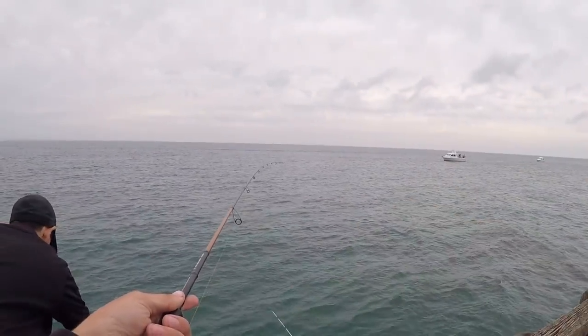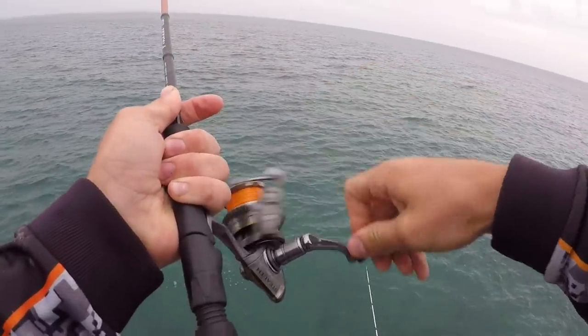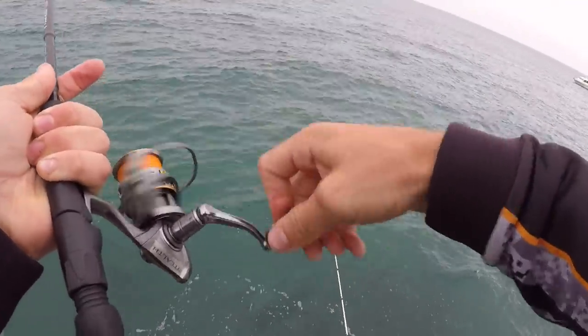Getting some bites now on the bait rod. Just got a bait rod out and hooked up on pibby. I'm tipping it's a red mullet or hopefully a King George whiting.